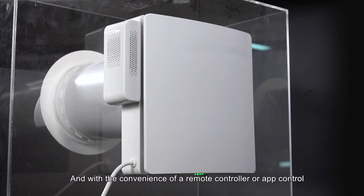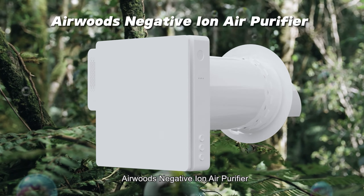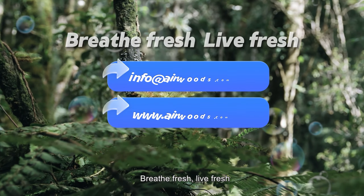With the convenience of a remote controller or app control, you have the power of clean air at your fingertips. Airwoods Negative Ion Air Purifier transforms your space into a haven of wellness. Breathe fresh, live fresh.